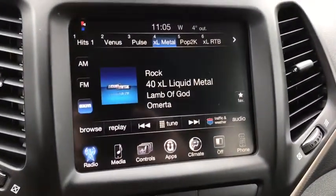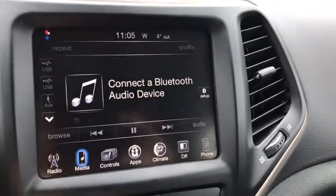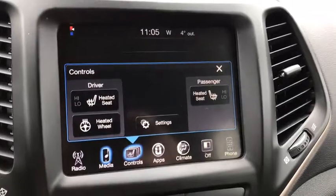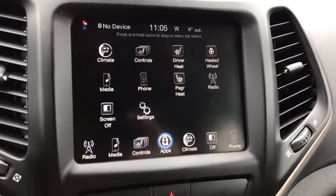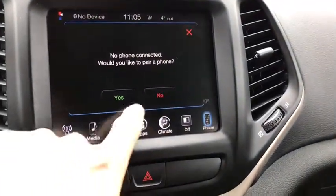Looking at the large center touch screen, you have AM FM satellite radio, different media options, and you can connect with your different apps. You also have climate control settings and you can pair your phone.